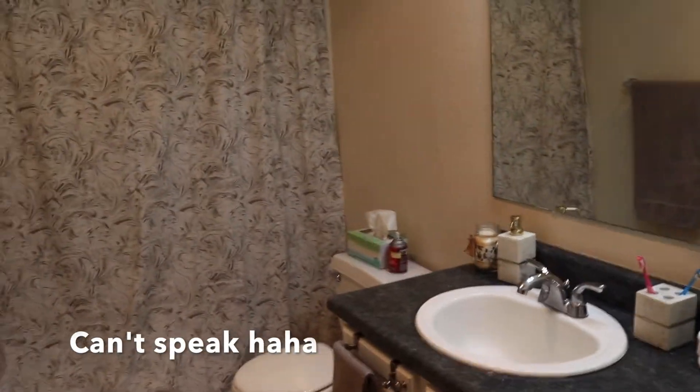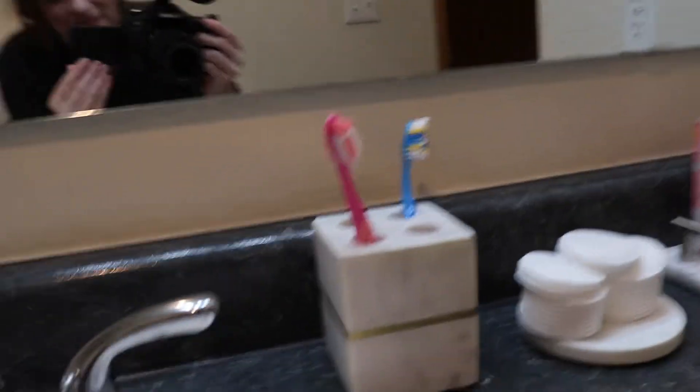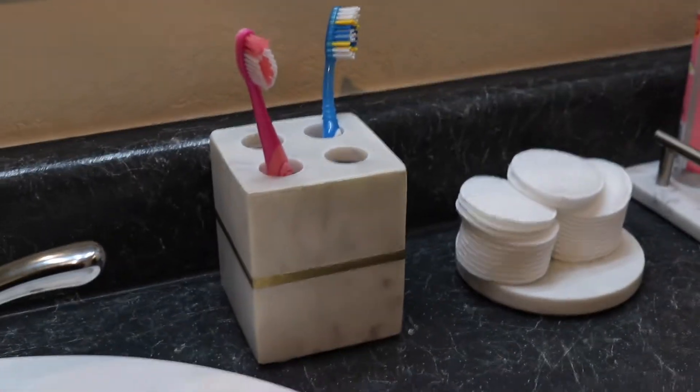So this is my bathroom, guys. I decided to stick with gray and white neutral colors. I have this nice set of cabinets right here, which is where all my products are organized — and then under here and in the drawers. It's super cute. I was kind of going with this marble theme, if you can tell. We'll zoom in on that for you guys.